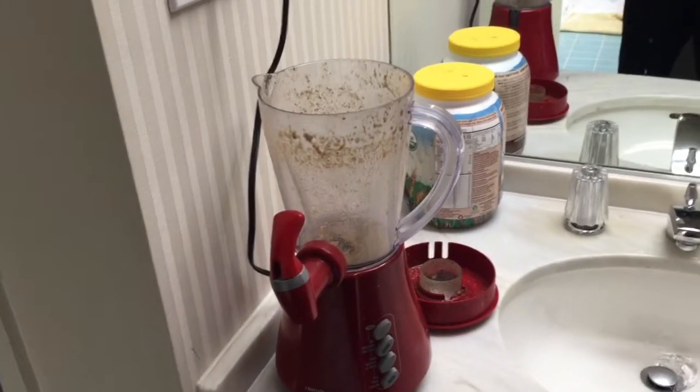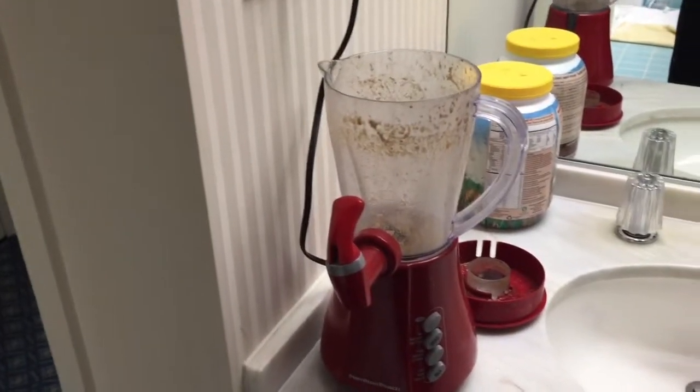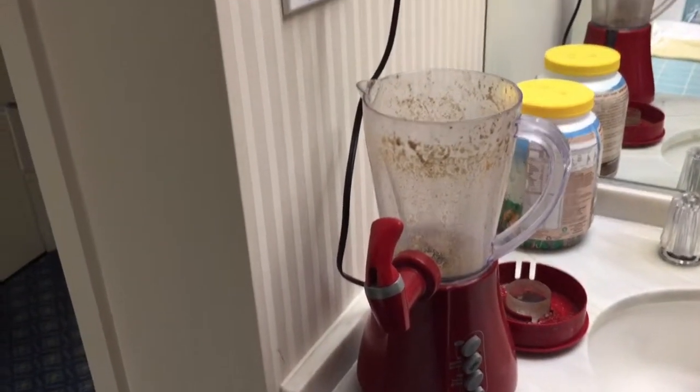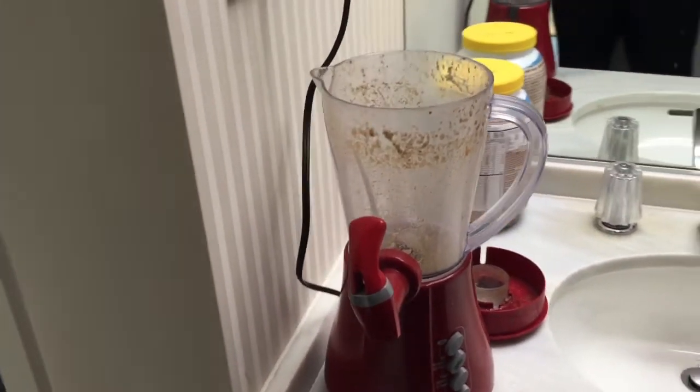The first thing we do is we bring a cheap blender. This blender cost me 20 bucks at Walmart and it comes with a pour spout — you can just easily pour it, or if it's going into a little cup the spout is cool. And it's cheap.